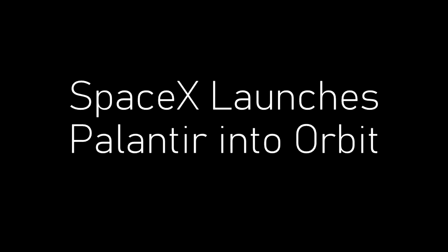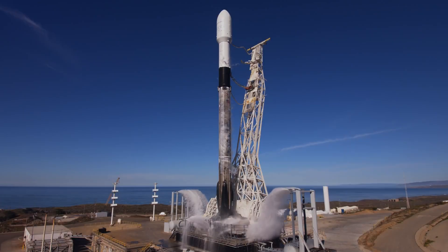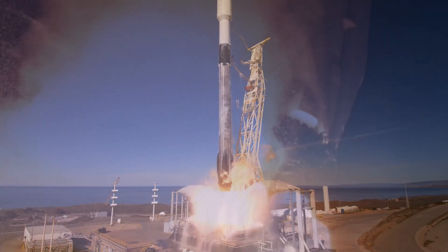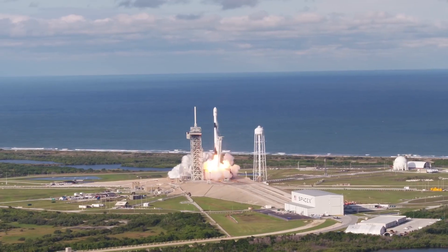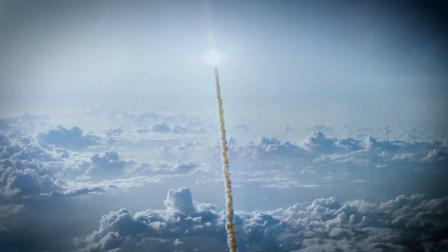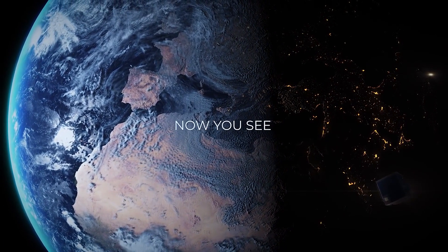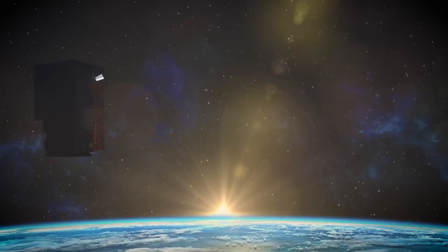SpaceX launches Palantir into orbit. Three, two, one. Liftoff of the Falcon 9. On April 1st, 2022, Palantir and Satellogic launched our first Edge AI-enabled satellite into space as part of the SpaceX Transporter 4 mission.